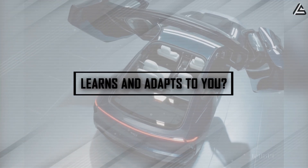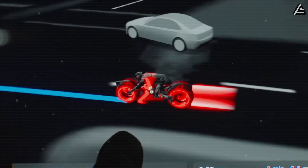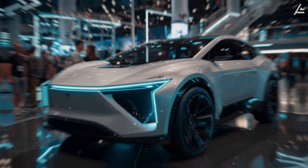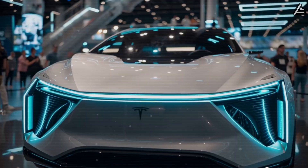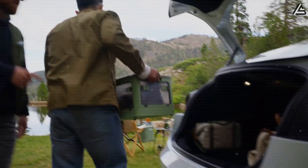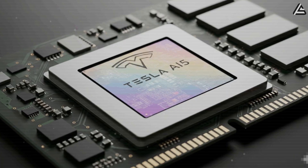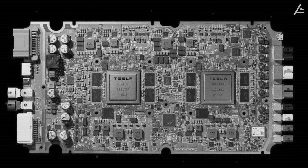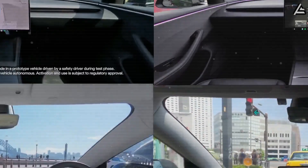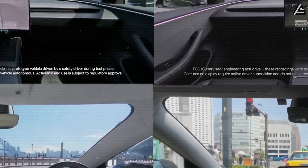How could the Tesla Model 2 become the first EV with a cabin that truly learns and adapts to you? The first standout feature of the 2026 Tesla Model 2 is a fully integrated AI system designed to learn the driver's behavior in real time. Tesla is poised to make the Model 2 the first EV under $25,000 to offer a cabin that doesn't just store your settings, but actively adapts and optimizes them over time. At the core of this system is Tesla Hardware 5, which includes two 5-nanometer neural network chips capable of processing 2,500 TOPS — trillion operations per second — six times more powerful than the HW4 platform used in Model 3 and Model Y.